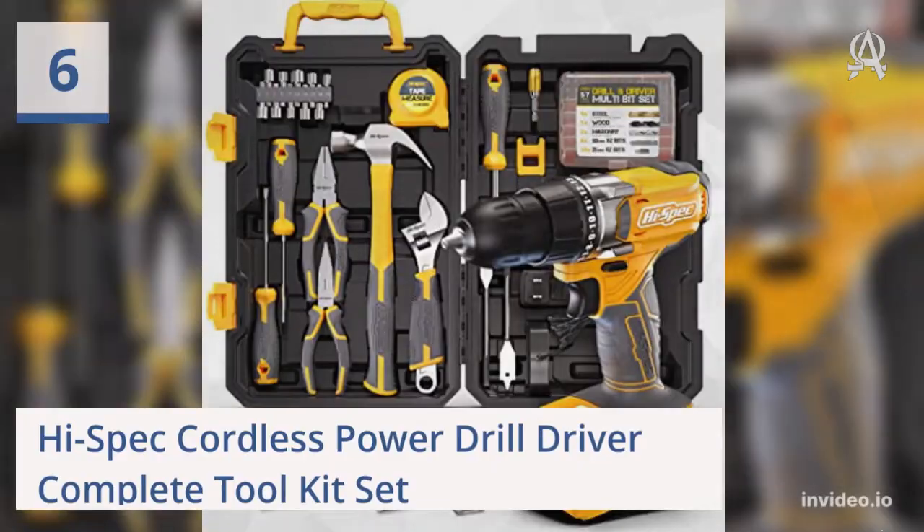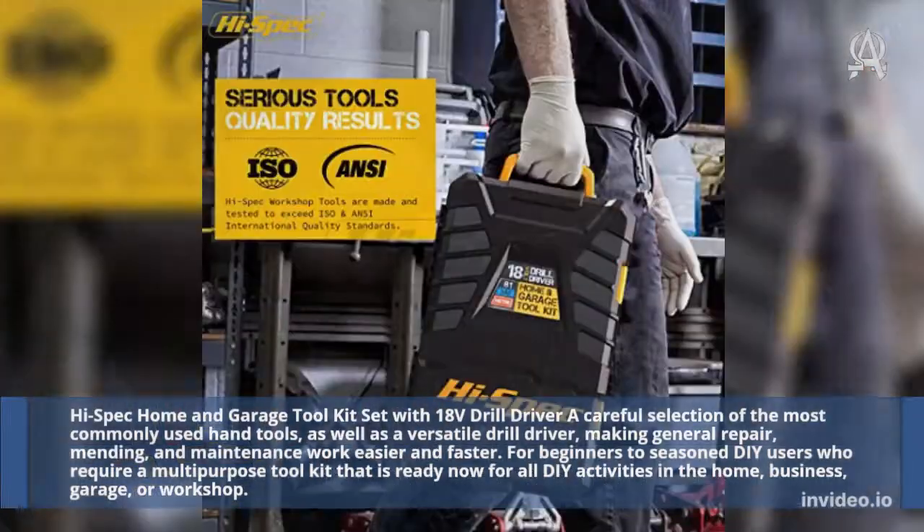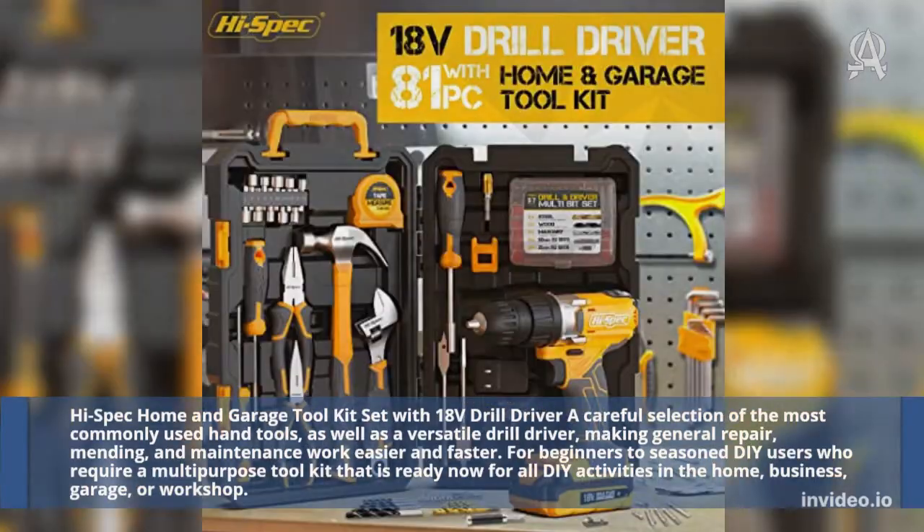Six: High-Spec Cordless Power Drill Driver Complete Toolkit Set. This 18V Drill Driver toolkit is a careful selection of the most commonly used hand tools, as well as a versatile drill driver, making general repair, mending, and maintenance work easier and faster. Suitable for beginners to seasoned DIY users who require a multi-purpose toolkit ready for all DIY activities in the home, business, garage, or workshop.